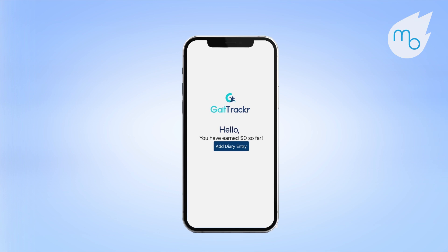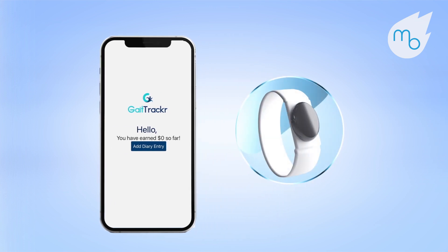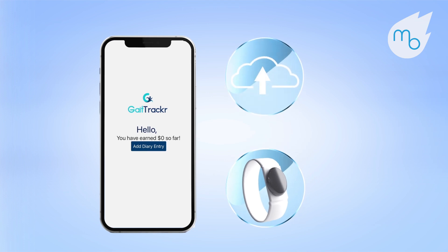The platform consists of three components: a mobile application, a sensor device worn around the ankle, and proprietary machine learning algorithms stored in the cloud.